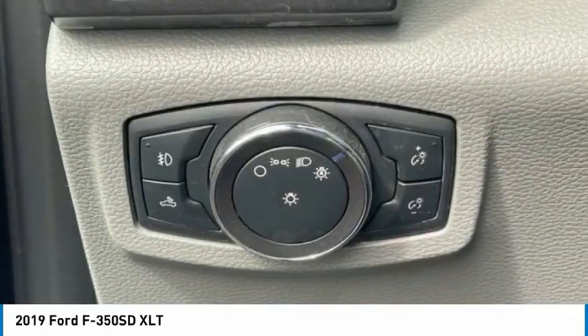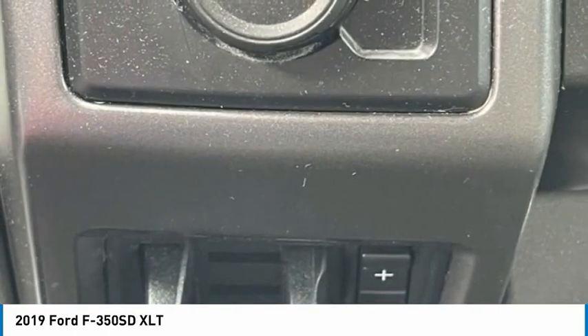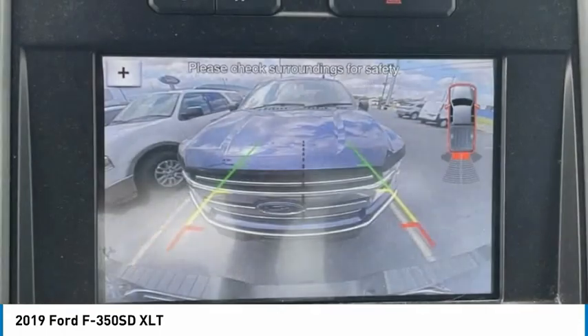Backup camera, heated seats. Take this vehicle for a spin and see why so many shoppers are now proud owners.